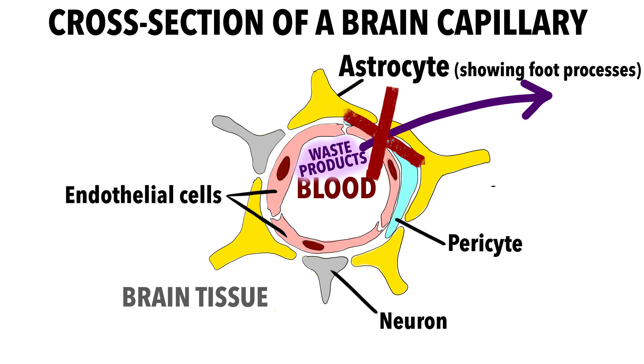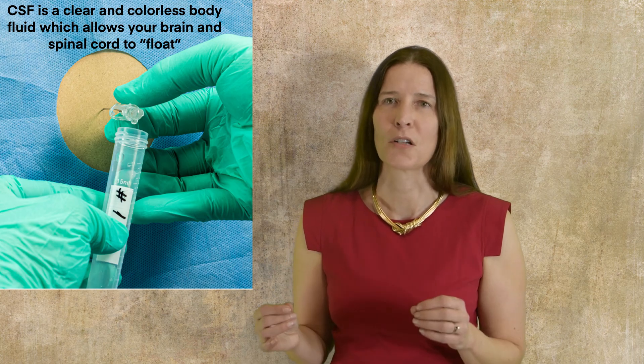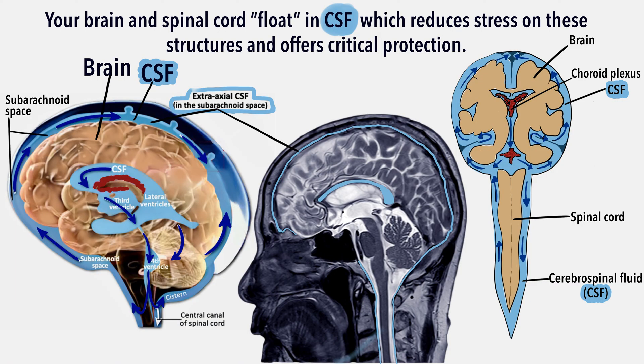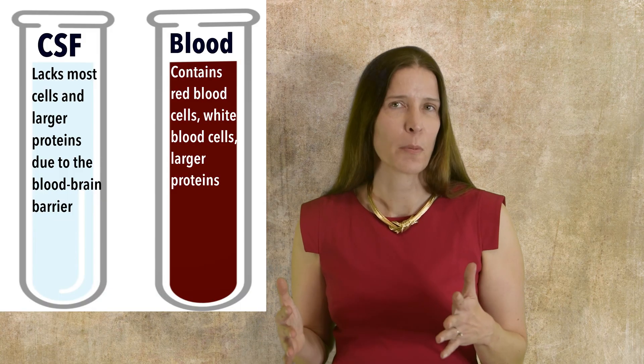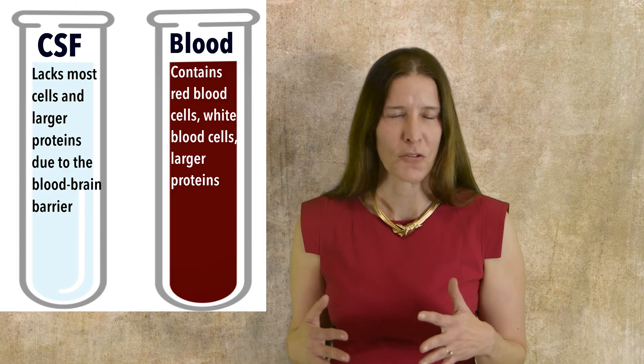Instead of using lymphatic vessels, your brain uses its own cerebral spinal fluid, or CSF, to clean out waste products. Produced by specialized blood vessels in the brain, cerebral spinal fluid is a clear and colorless body fluid which provides a fluid-filled environment, allowing your brain and spinal cord to float, reducing stress on these structures and offering critical protection. The composition of CSF is similar to plasma found in blood, but contains fewer proteins and different ion concentrations.